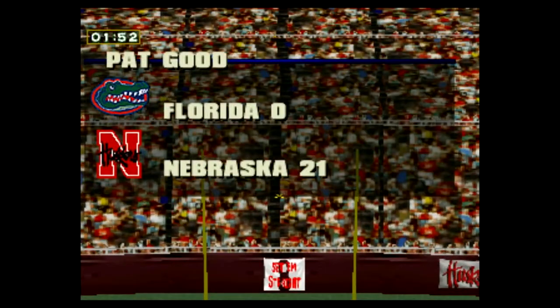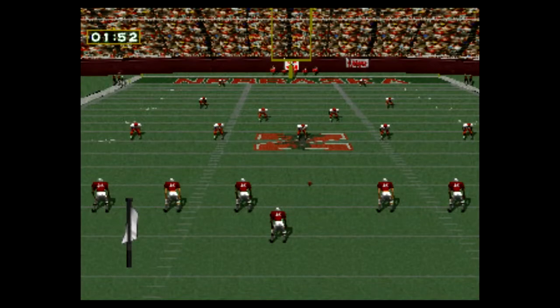Touchdown. The extra point is good. Nebraska 21, Florida nothing.